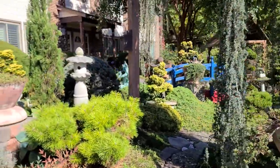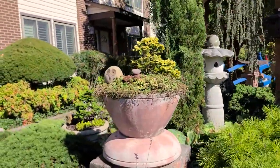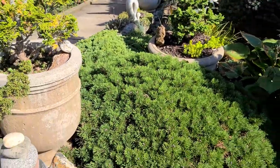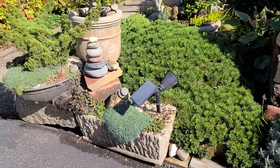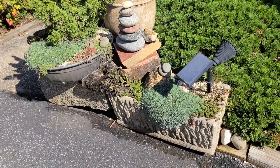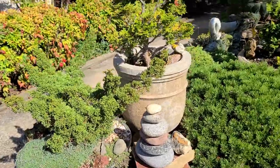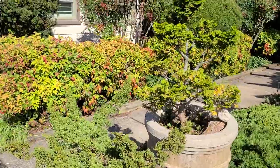Here we have the entrance. This conifer — don't have the name for it — it's about 30 years old, right in the corner here, and it has grown to fill in the space. And lots of rock pots, stones, copper pots, and cement pots. He does have to water these in the summer.